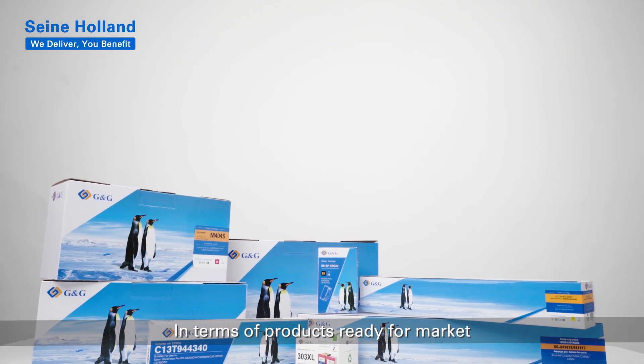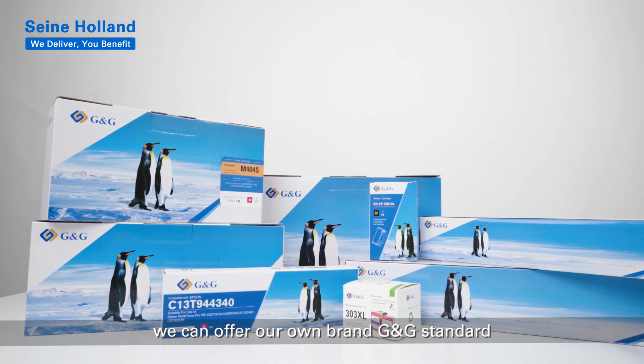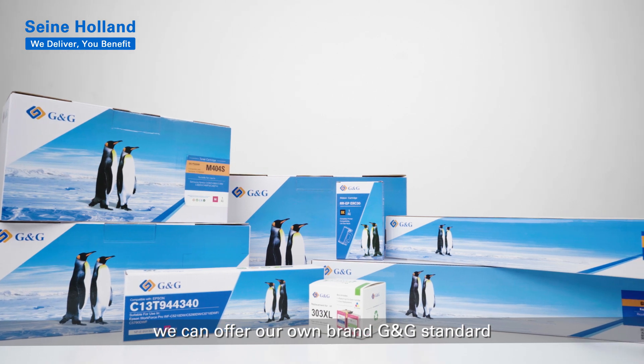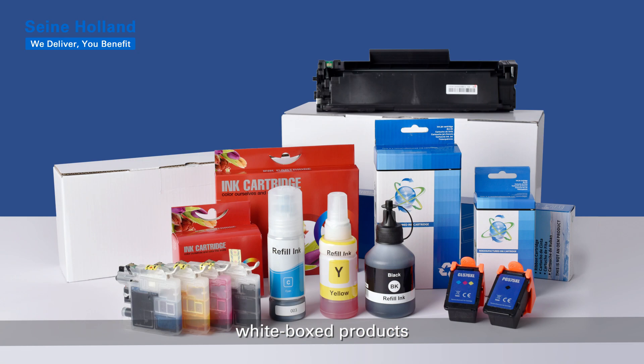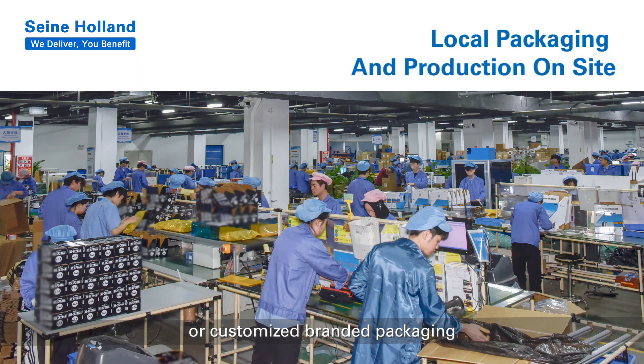In terms of products ready for market, we can offer our own brand G&G Standard, G&G Select, G&G Reborn, white box products, or customized branded packaging.